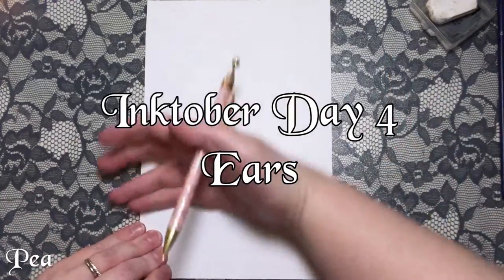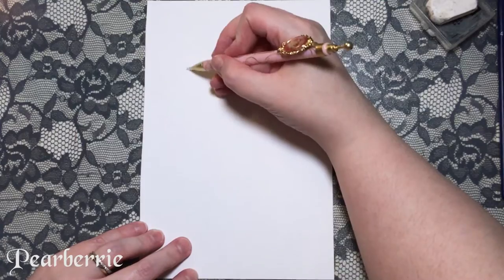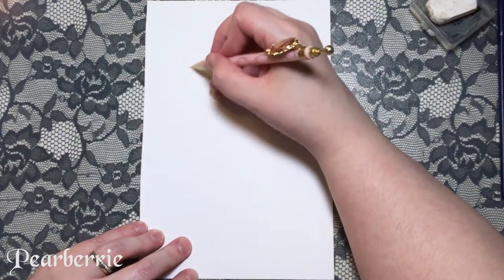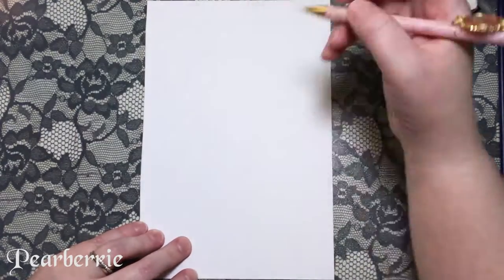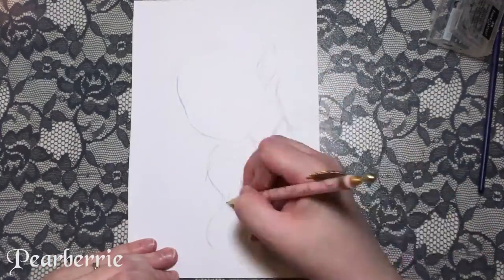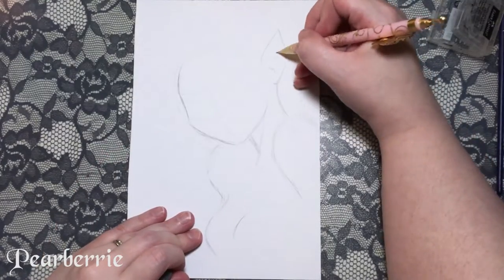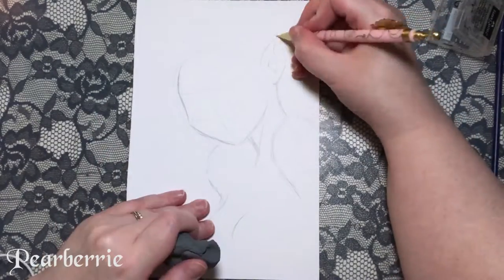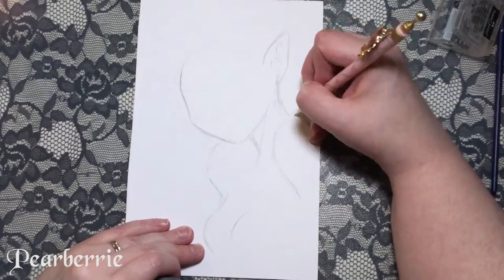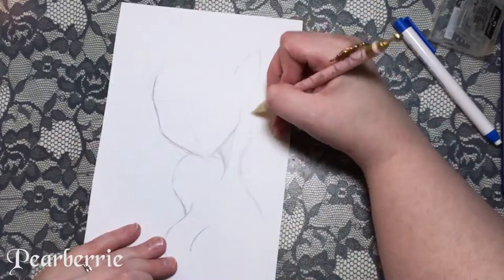Hi everyone, welcome back to my channel and welcome back to my Inktober speedpaint. This was from day four and the theme was ears. If you haven't watched my other Inktober videos yet, I am doing my own drawing prompt for this year, which I titled 'Beautiful Creatures.' The drawing prompts for each day of Inktober are vague character traits of monster girls and mythological type girls that I'll be drawing throughout the month.